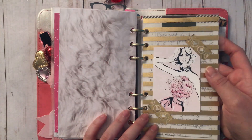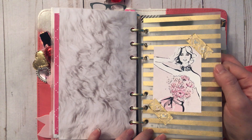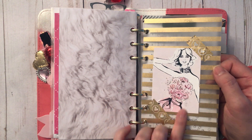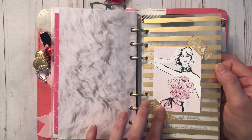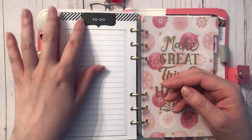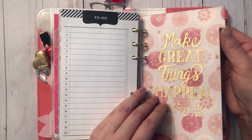This is a divider that comes with the Michael's Recollections planner — I love using this to showcase a picture that follows the theme. I found this one on Pinterest and absolutely love her with the flower bustier. I used some washi to adhere her down, and that starts my to-do list — pretty self-explanatory, just things I need to do. This insert also came with the Michael's planner.